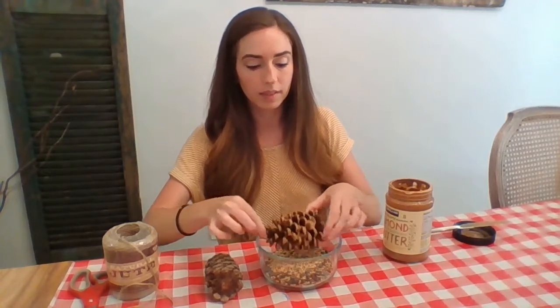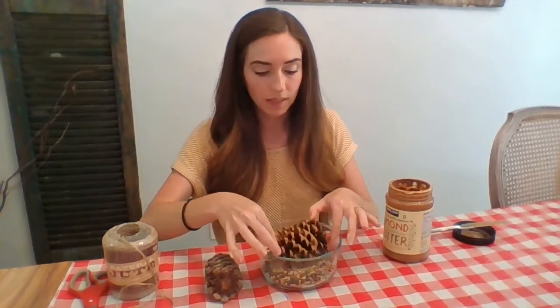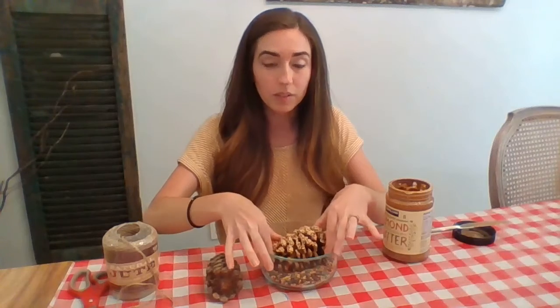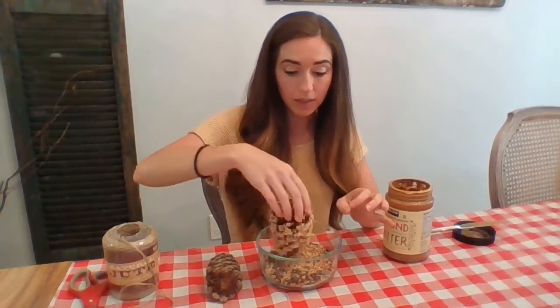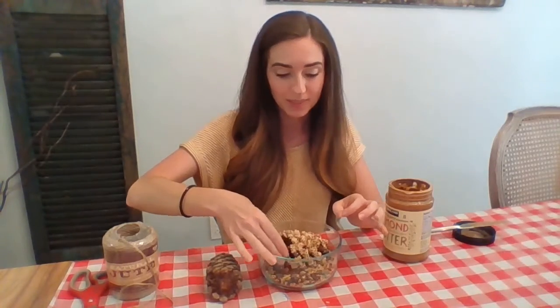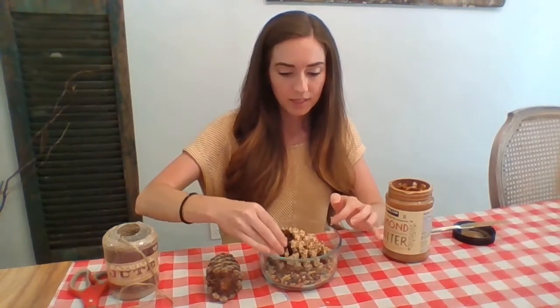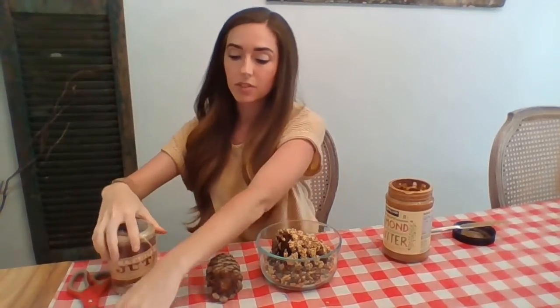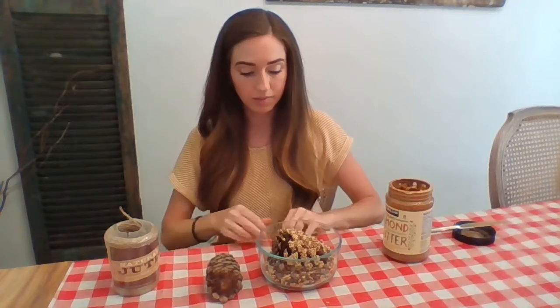A lot of people think of doing this in the summer and always have their bird feeders out in the summer, but we often forget in the wintertime to keep our bird feeders full because it's not warm. But believe it or not, birds actually have to eat in the winter too, just like we do — they aren't bears, they don't hibernate. So try to remember that this winter and keep your bird feeders full, or do this fun craft maybe as a holiday activity, so your birds will have food all winter long.